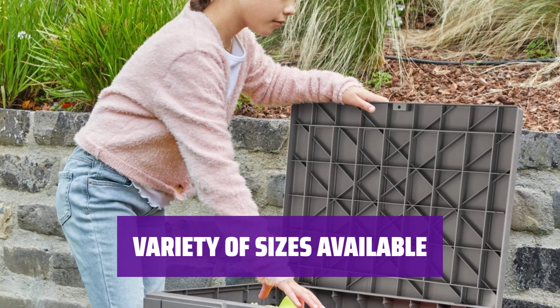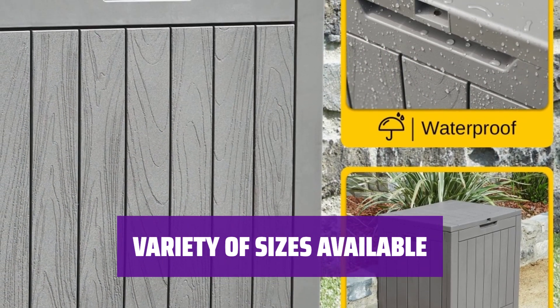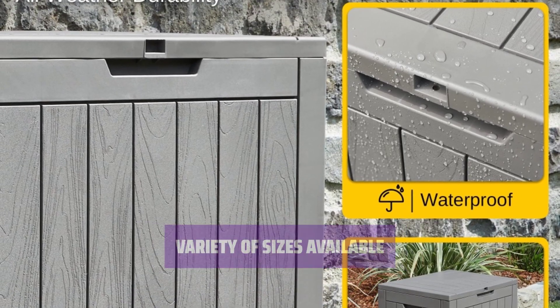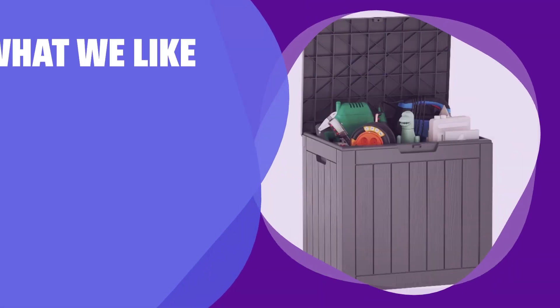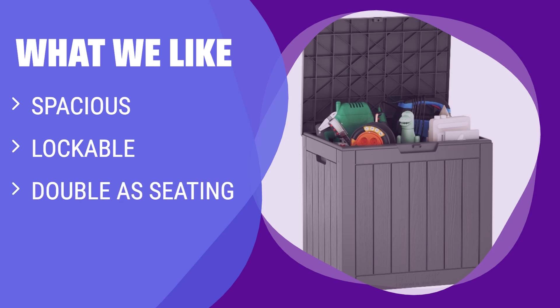Love the look of this outdoor storage box but need something larger? East Oak offers several other sizes, including a well-designed 120-gallon model. What We Like: If you love the look of this outdoor storage box and need extra seating, you should consider this — ideal for storing pool toys or patio furniture cushions.